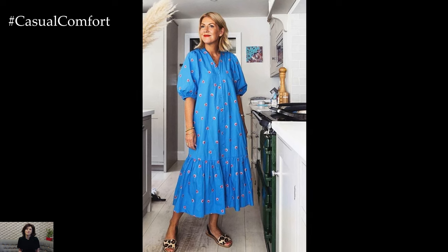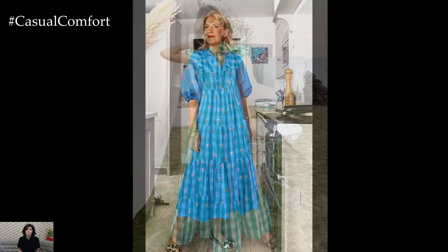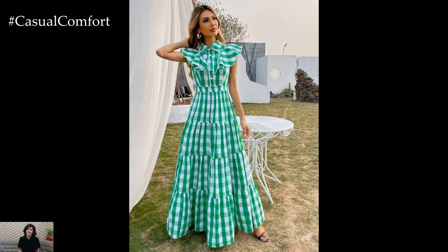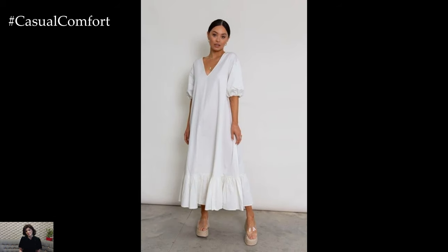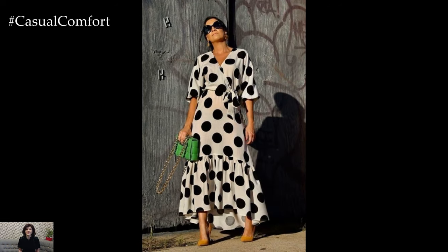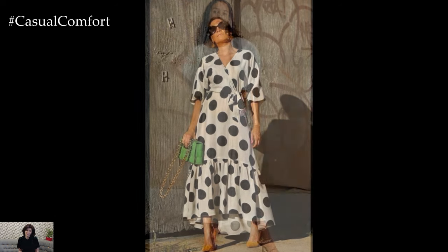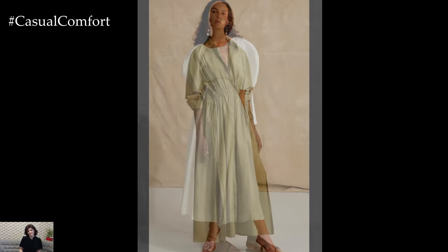Summer is the perfect time to play with colors and patterns. Long casual dresses come in a wide range of options, from solid colors to bold prints. Bright colors like yellow, coral, and turquoise can make a statement and are great for daytime events. If you prefer a more subdued palette, pastel shades and earthy tones offer a sophisticated look perfect for any occasion. Patterns such as florals, stripes, and polka dots add visual interest and can be incredibly flattering.